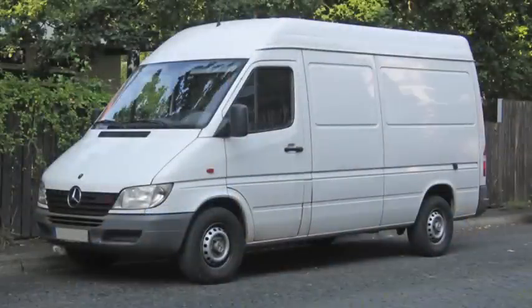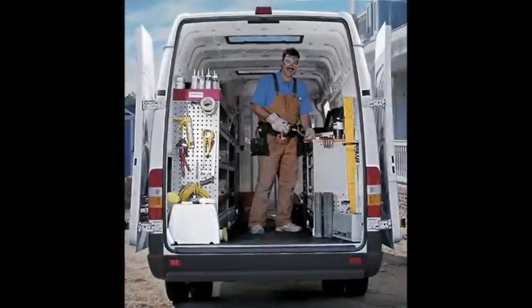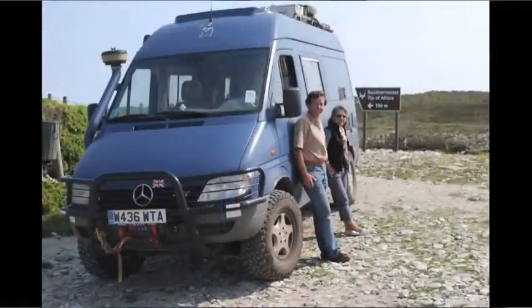This is the Sprinter van made by Mercedes, also badged under Dodge and Freightliner. These are those really tall vans you see. It's available with a diesel engine that gets really good gas mileage — over 20 miles per gallon. The main advantages are you can stand up in it if you're a tall person, up to 6'4", and they get good gas mileage with the diesel engine and they last a while.